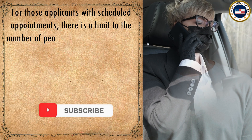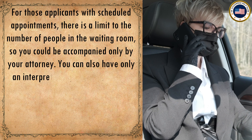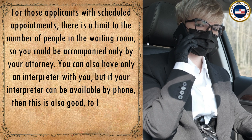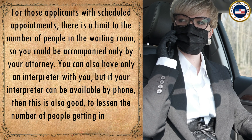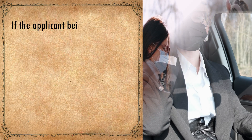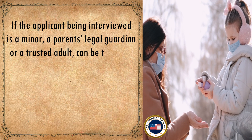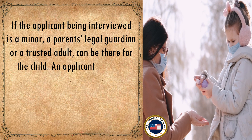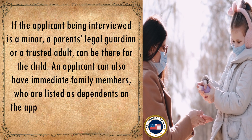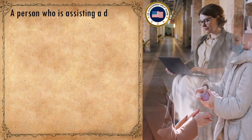For applicants with scheduled appointments, there is a limit to the number of people in the waiting room. You may be accompanied only by your attorney or an interpreter, though an interpreter available by phone is preferred. If the applicant being interviewed is a minor, a parent, legal guardian, or trusted adult may be present. Applicants may also have immediate family members listed as dependents on the application or interview notice.